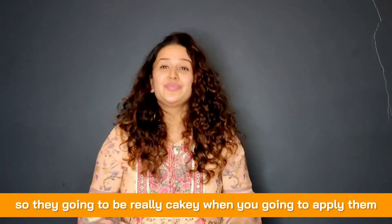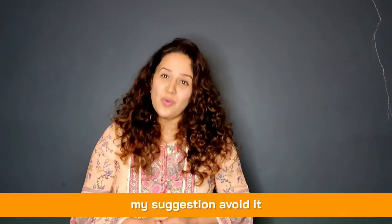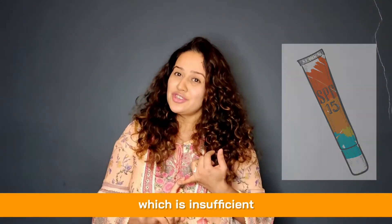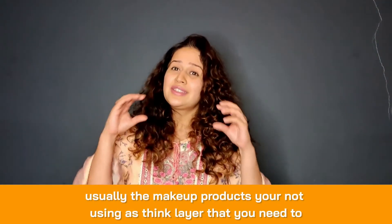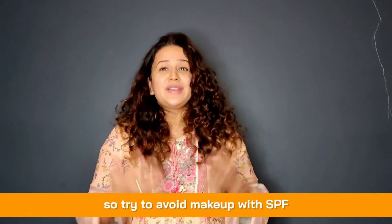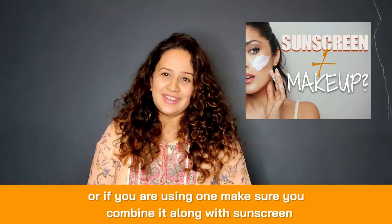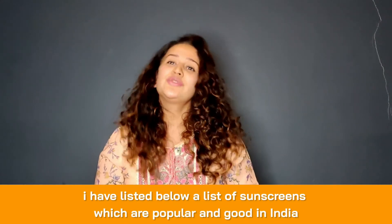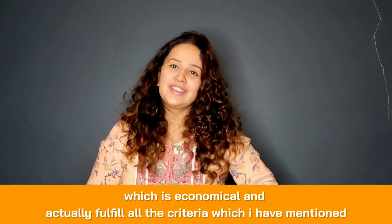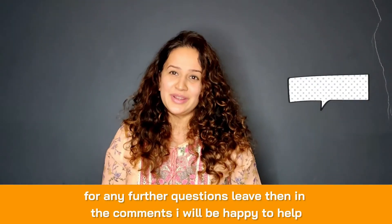Regarding makeup with SPF: my suggestion is to avoid it, because makeup products usually have insufficient SPF levels and you don't apply them in thick enough layers to get proper protection. If you do use such makeup, make sure you combine it with a dedicated sunscreen. I've listed below popular, economical sunscreens available in India that fulfill all these criteria. For further questions, leave them in the comments and I'll be happy to answer. Thanks.